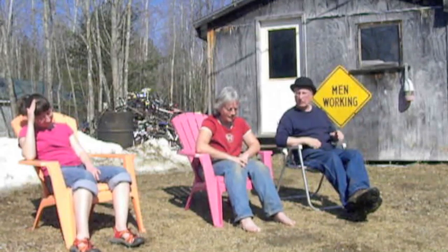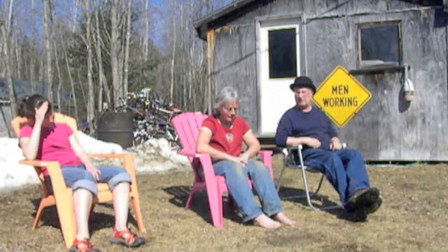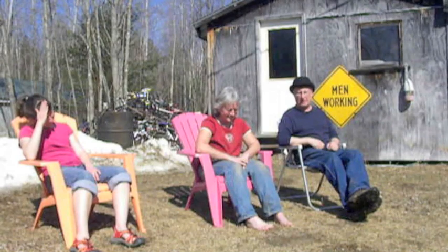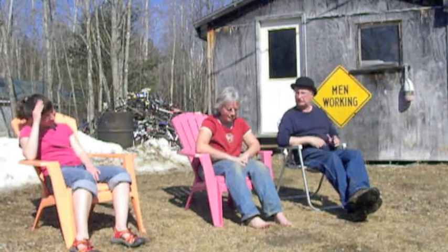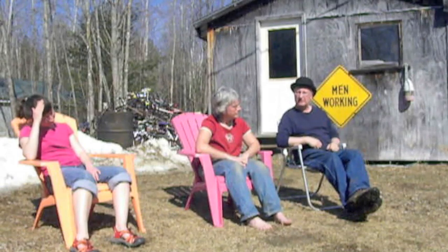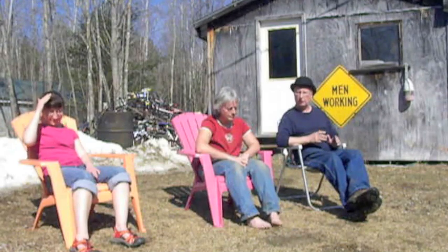If the weather stays like this, we're going to be riding bikes and going swimming here in another couple of weeks. I think that spring is maybe a month early this year, something to do with maybe global warming, or I don't know. The next door neighbor's boiling down sap for maple syrup really early.